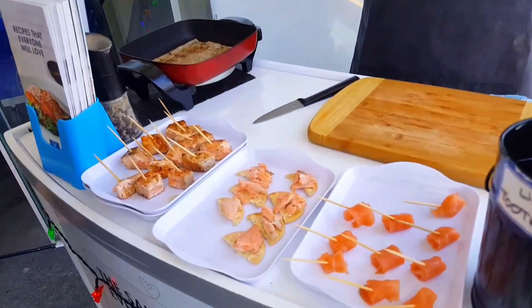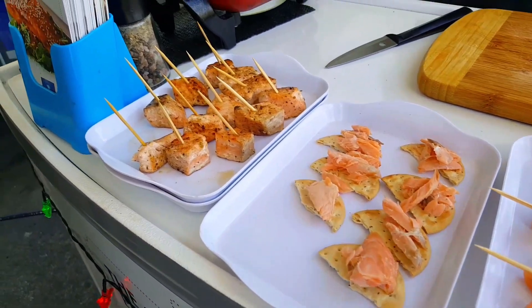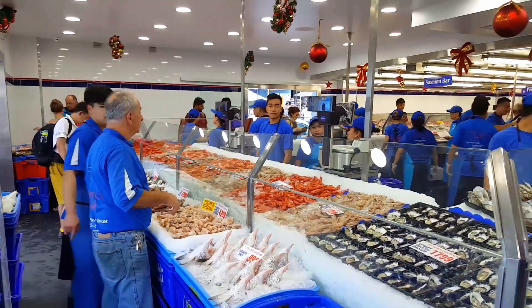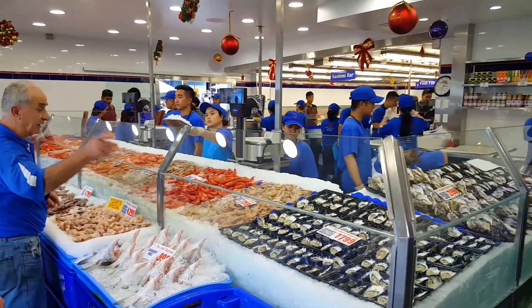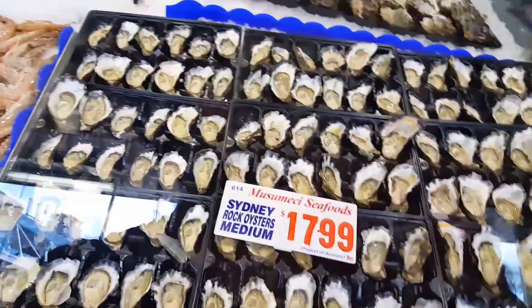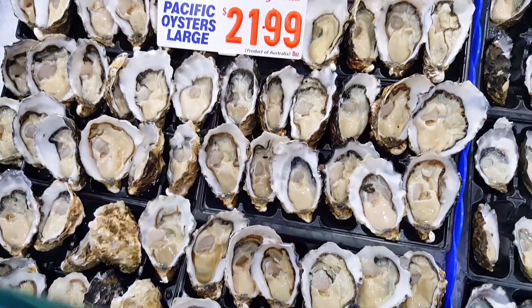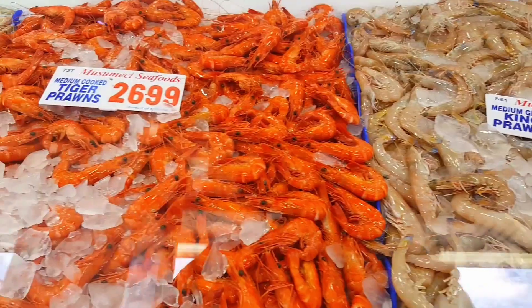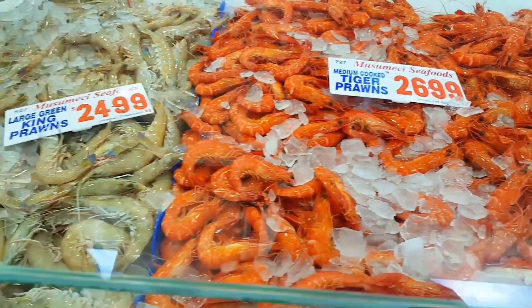We barely even entered the fish market and we have been greeted with fresh pieces of salmon — wow, what great hospitality! It's fresh seafood; retailers offer Australia's widest variety of fresh seafood. It's affordable and you can buy in great quantity.